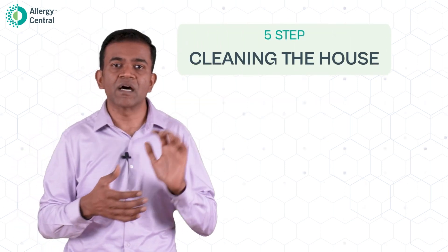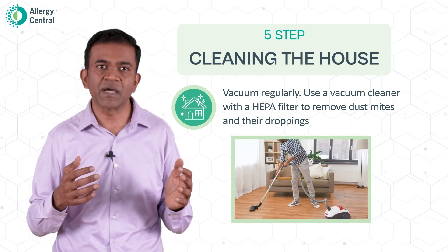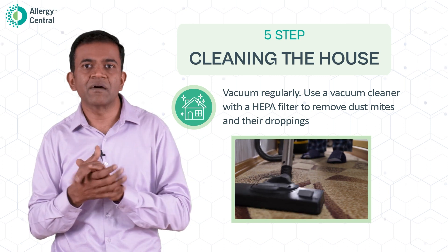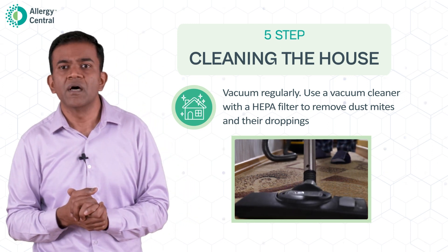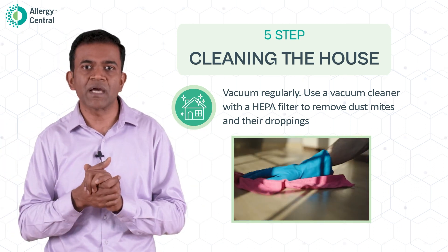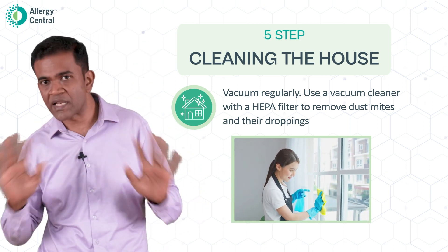The fifth point is cleaning the house. Cleaning is preferably done with a vacuum cleaner — use one with a HEPA filter to remove dust mites so that what is sucked in does not come back out the other end. You can also remove dust mite droppings and dander. Use a vacuum cleaner for your carpets, rugs, and upholstery. When dusting surfaces, use a damp cloth rather than dry dusting, as dust mite dander can go into your nose and cause symptoms. Use a damp cloth when cleaning furniture, blinds, and windows.